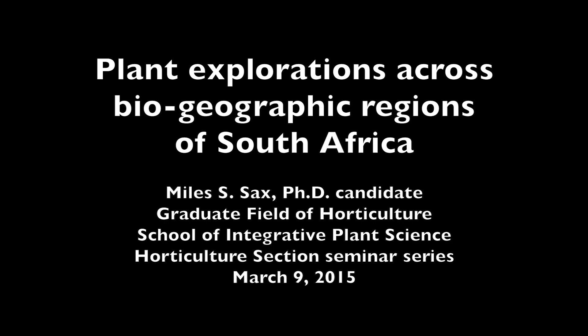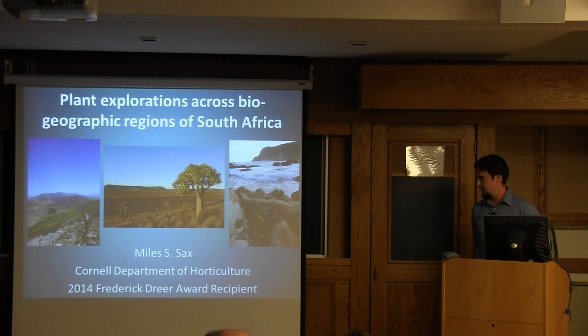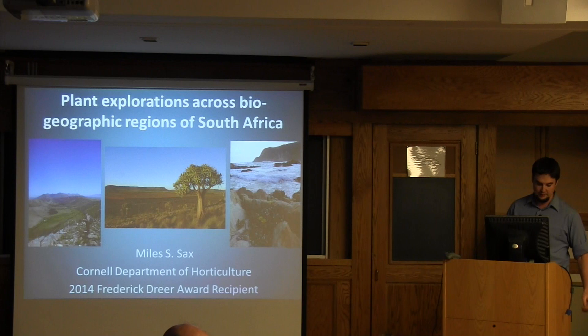This is a production of Cornell University. Thank you everyone for joining me today. As the introduction alluded to, I'm going to talk about my experience while on the Drear Award. My main focus in giving this talk is less to walk you through my experience in chronological order, but more to share some of the experiences, findings, and things I found most interesting while experiencing the biodiversity in South Africa.